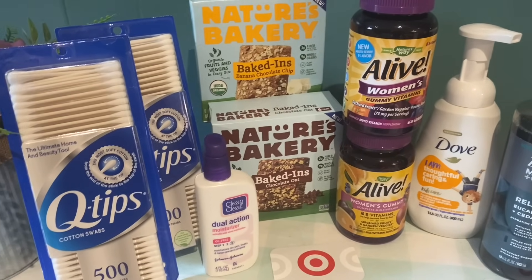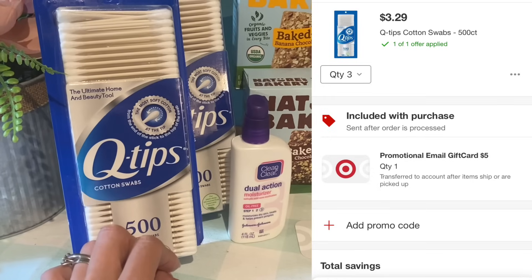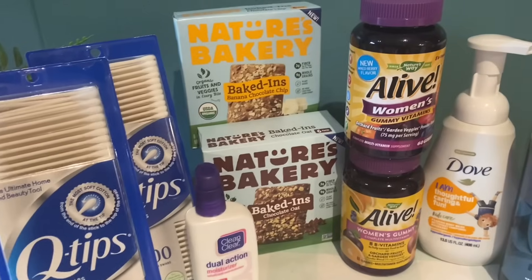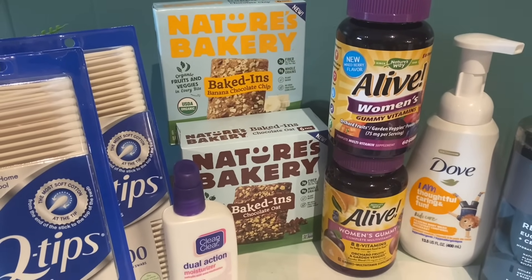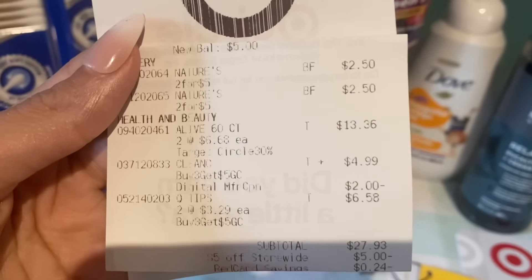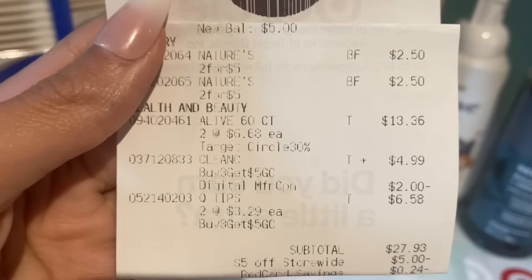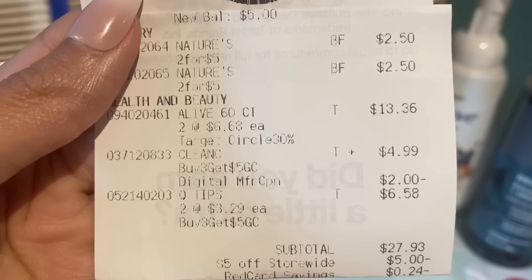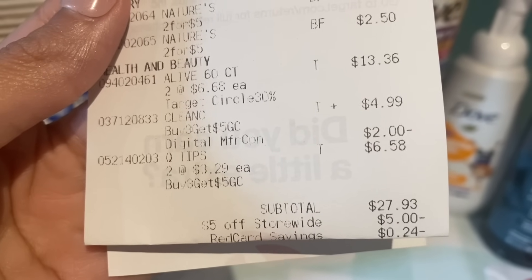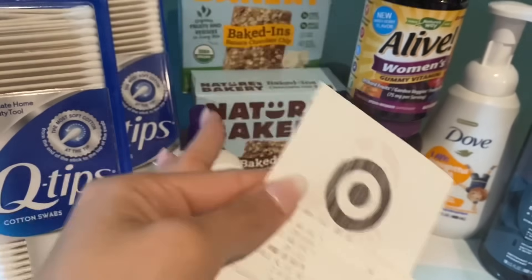On this transaction I was doing the buy three get a $5 gift card deal — online it showed this deal was only good for pickup, but it was tagged in the store and it worked fine. I got two Q-tips at $3.29, the Clean and Clear at $4.99, my favorite vitamins, and some Nature's Bakery Baked-In. On the receipt you can see Nature's Bakery rings up two for $5. The 30% off Target Circle offer made each of the vitamins $6.68. The Clean and Clear $4.99 had a $2 digital coupon, and the Q-tips were $3.29 each, so two was $6.58. My subtotal was $27.93, then the $5 off $25 coupon came off, and I got 24 cents in Red Card savings.